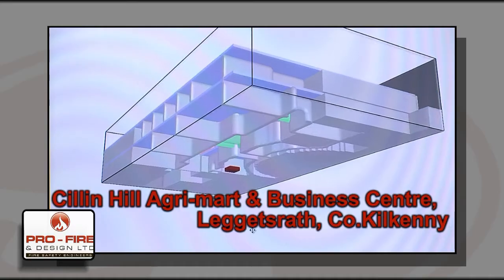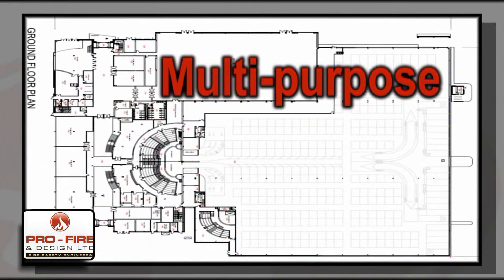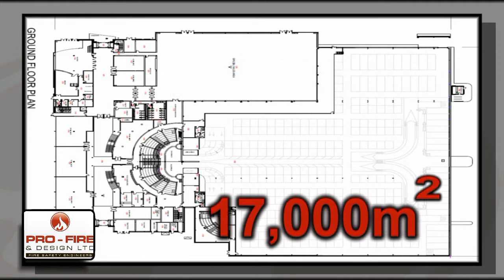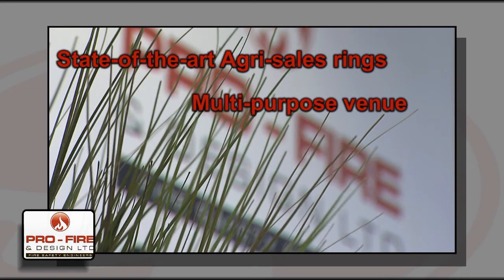Gillian Hill AgriMartin Business Centre, Kilkenny. Gillian Hill was the first of its kind in Ireland — a multipurpose development with a floor area of approximately 17,000 square metres, providing state-of-the-art agri-sales rings and an innovative multipurpose venue.